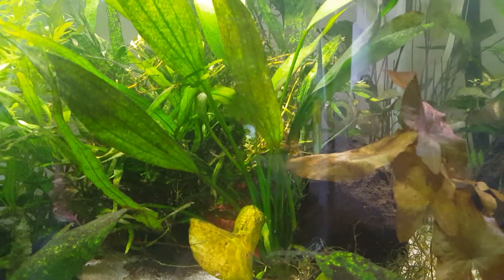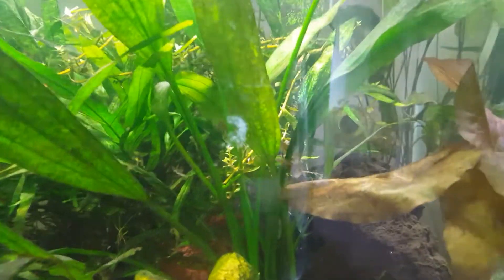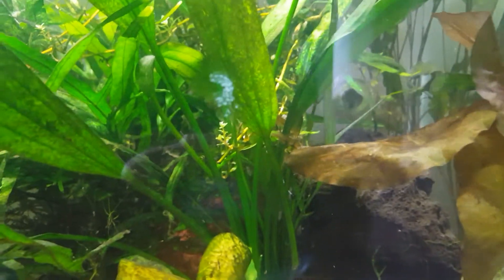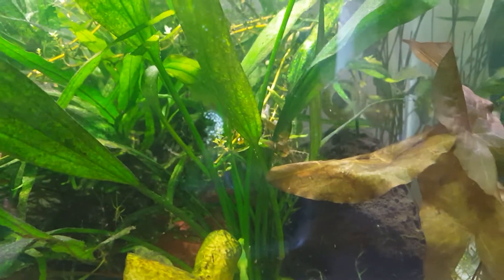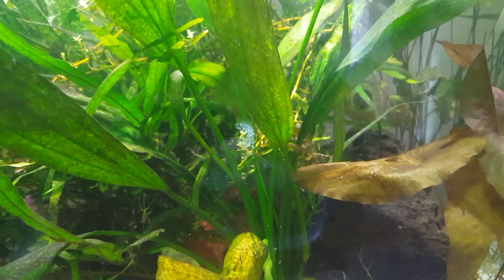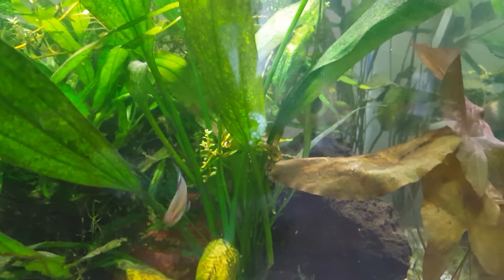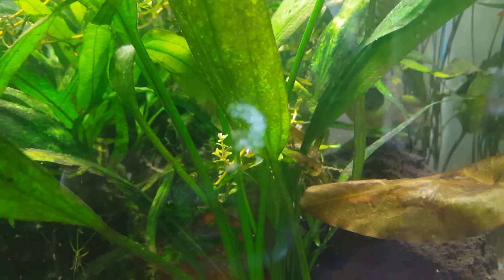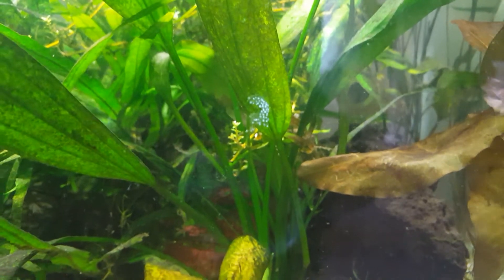I've noticed this in the last couple days: on the side of the glass is what appears to be some sort of egg. Let me see if I can get the focus right — there we go. It's a bunch of eggs that appear to be in some kind of gelatinous substance, just stuck to the side of the glass. I'd say about 20 or 30 eggs in there.